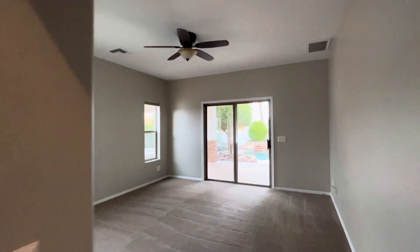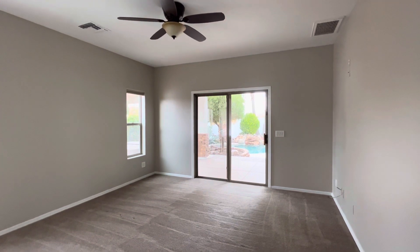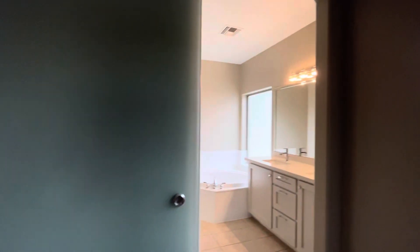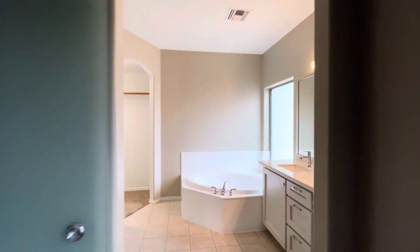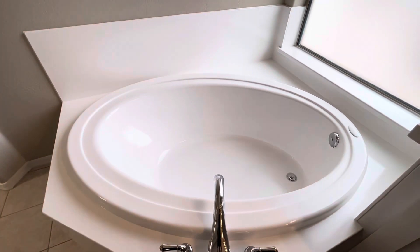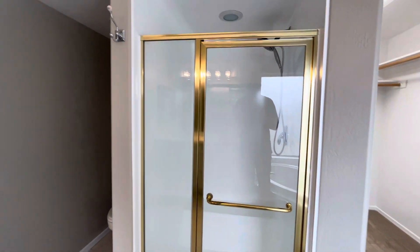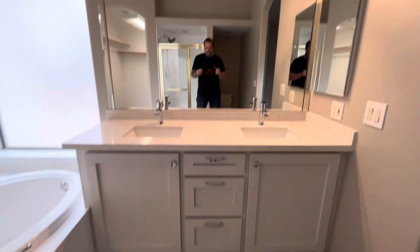Looks like this is the only carpet in the whole house — this is the primary suite. It's got a sliding glass door right out to the pool. And then we have a barn door that covers the bathroom. Nice-size soaking tub, walk-in closet, and then the shower. Looks like there's been a little bit of updating to the vanity.